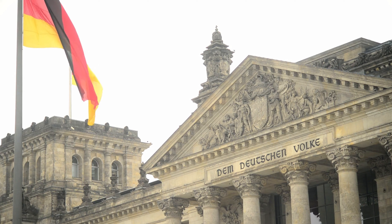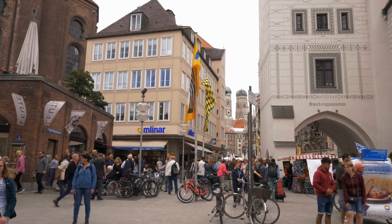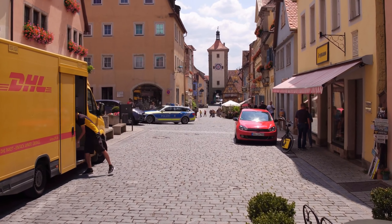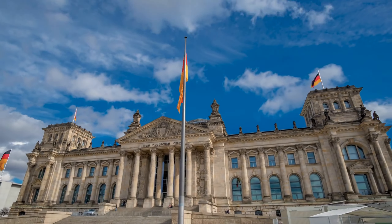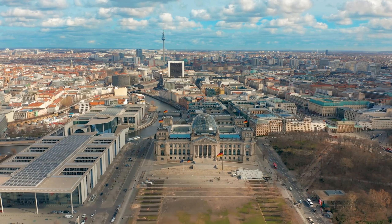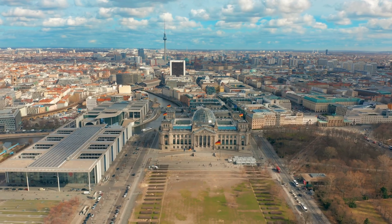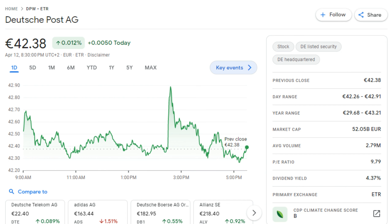Next on our list, we have Deutsche Post AG. Deutsche Post DHL Group is a German multinational corporation specializing in package delivery and supply chain management, headquartered in Bonn, Germany. As one of the largest courier companies in the world, its postal division handles an impressive 61 million letters daily in Germany alone, making it Europe's largest company in the sector. Its parcel division, DHL, is a wholly owned subsidiary with a presence in over 220 countries and territories. Currently, Deutsche Post has a dividend yield of 4.37 percent.